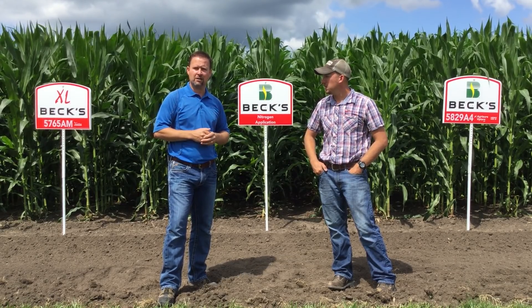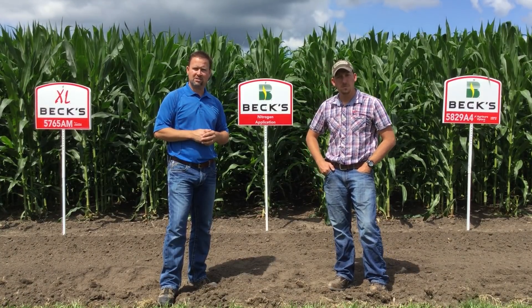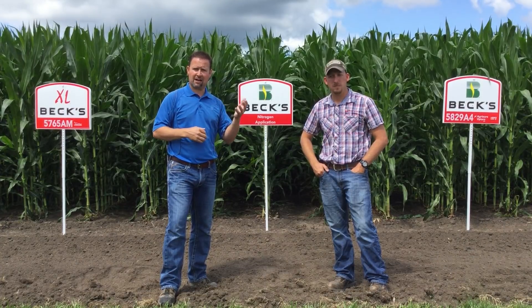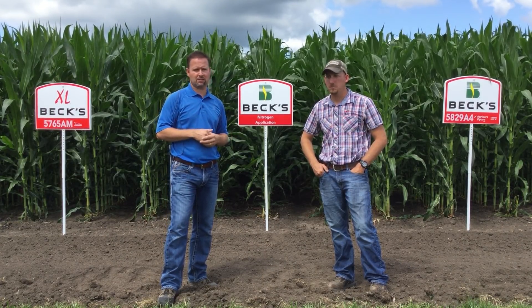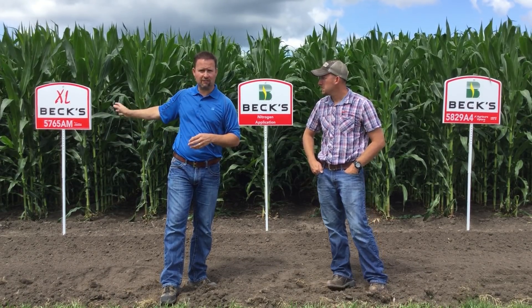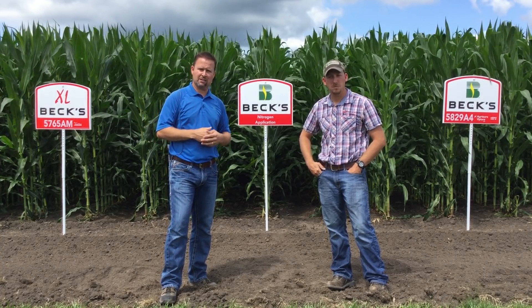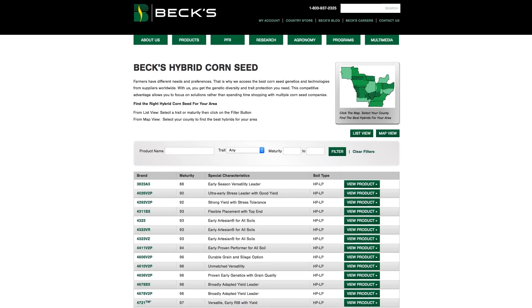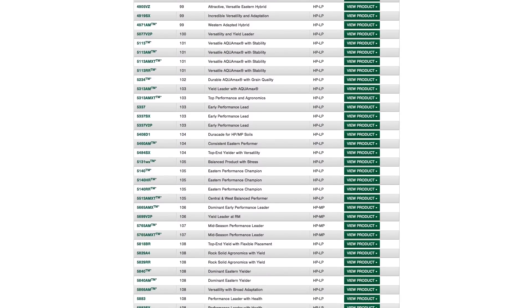These are things that you can find in our fact sheets. At the bottom of our hybrid profile fact sheets, it will state what type of nitrogen-efficient user it is — if it has a high response to later nitrogen or if it has a low response to later applied nitrogen. This 5765 family of 65 products is one that we typically find that if we apply additional nitrogen, we tend to see positive results. Our fact sheets are available for each hybrid on our website at beckshybrids.com.